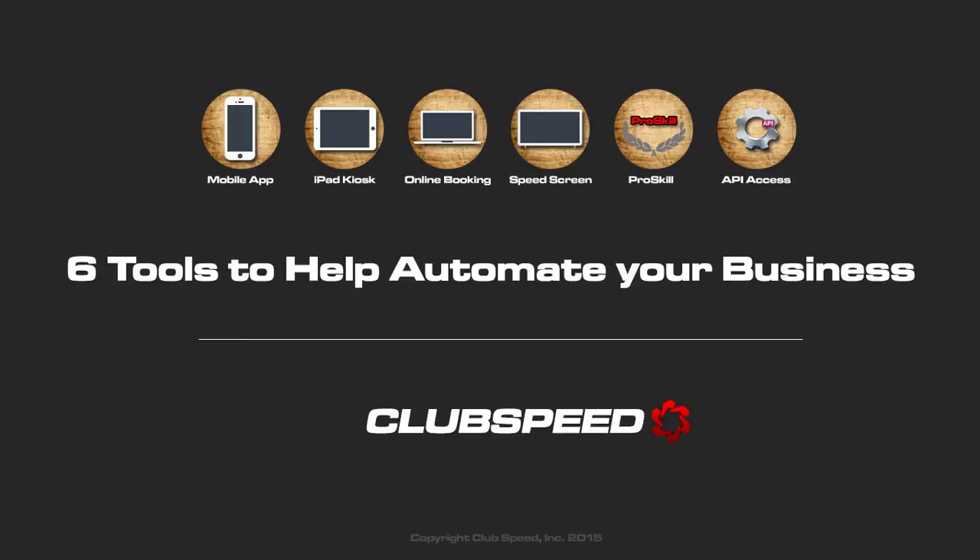Welcome to six essential tools to automate your business. I'm Christina and I'll be showing you how ClubSpeed can bring you more customers and provide a better experience to your existing customer base.